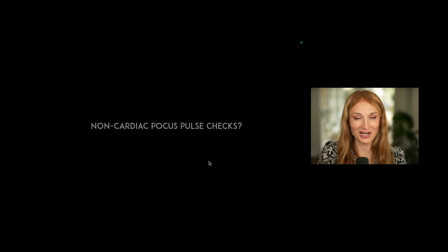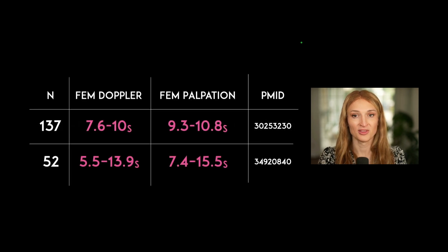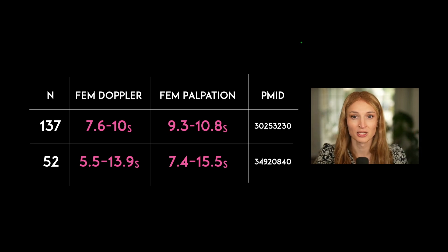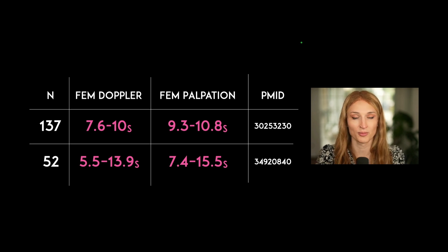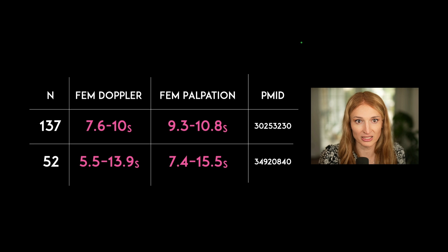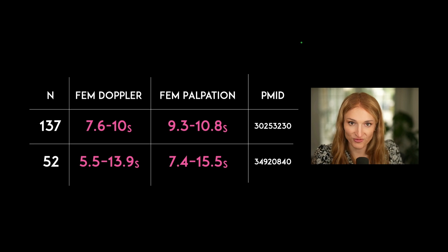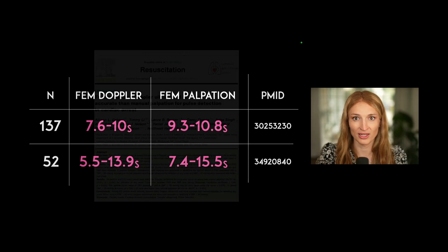Let's talk about pulse checks outside of looking at the heart. Two studies show you can identify a pulse with femoral Doppler — using a linear transducer with pulse wave Doppler to look for those spikes — and you can identify it significantly faster than with palpation. Those studies had 137 and 57 patients respectively. What I really want to know is: can I stop compressions if I don't feel a pulse but I see a pulse or motion of the femoral artery with the linear transducer?